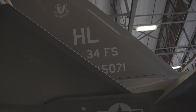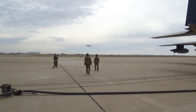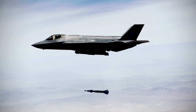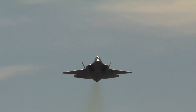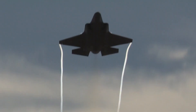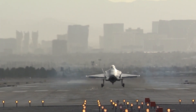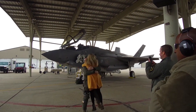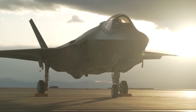Each F-35A has a single GAU-22A, which is a four-barrelled Gatling cannon installed on an internal mount above the aircraft's left engine intake. To maintain the jet's stealthy characteristics, the gun's muzzle is hidden behind a flush-mounted door that opens when the weapon is fired and closes back up when it stops. The GAU-22A is a lighter-weight derivative of the five-barrelled GAU-12U found on the AV-8B Harrier jump jet and the now-retired AC-130U Spooky gunship.